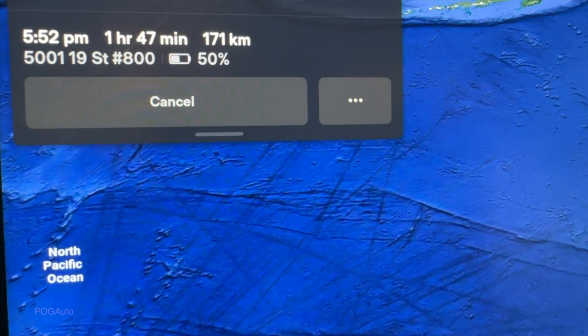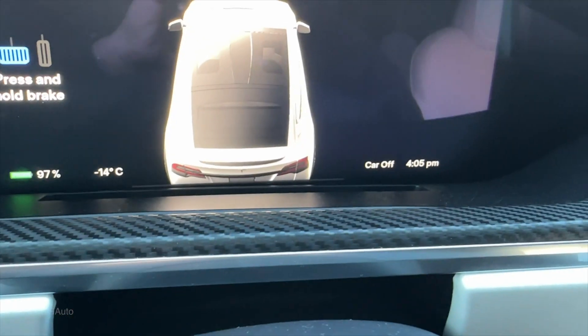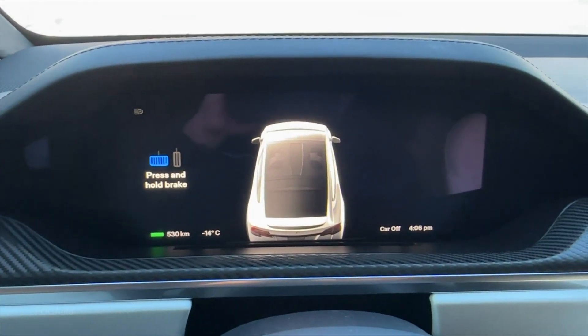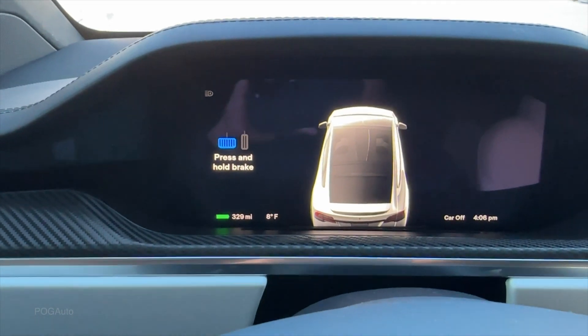We're seeing if we can make a round trip on 97 percent battery or if we'll need to Supercharge. Based on my experience with the car, I should be able to go all the way to Red Deer and come back with no issues, but let's see if the colder weather makes an impact. Navigation says we should arrive with 50% battery — it's a 171 kilometer drive, one hour 47 minutes, arriving at 5:52 PM. It is currently 4:05 PM, minus 14 degrees Celsius. The range display shows 530 kilometers, which is 329 miles, and the outside temperature is 8 degrees Fahrenheit.